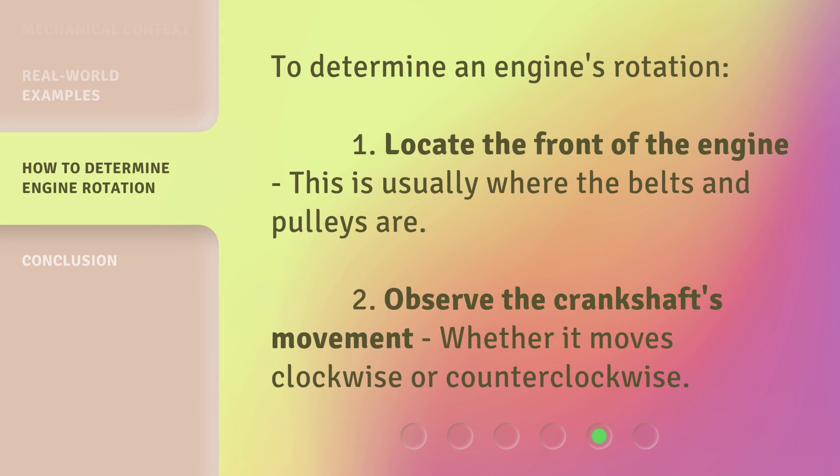To determine an engine's rotation: 1. Locate the front of the engine — this is usually where the belts and pulleys are. 2. Observe the crankshaft's movement, whether it moves clockwise or counterclockwise.